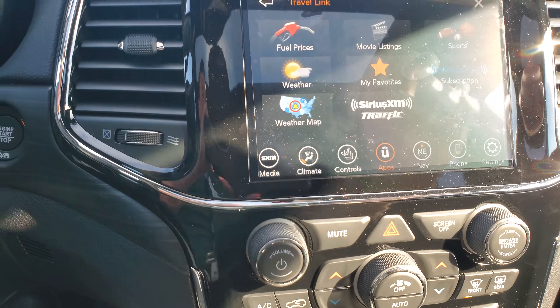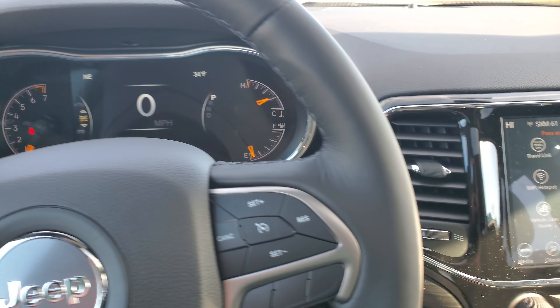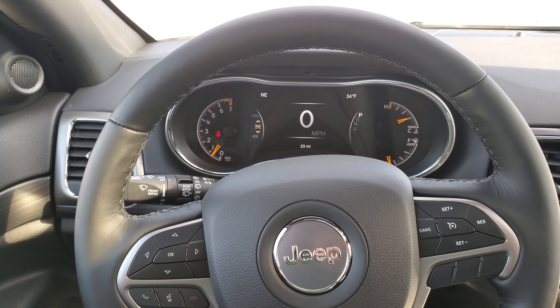It also has five years of SiriusXM Travel Link, and that's like your fuel prices, sports scores, weather — all that stuff. You can get a couple different weather maps up here, which is pretty neat. If you have any questions, Kevin, please do let me know. Again, this was John up here at McGrath. Talk to you soon, bye.